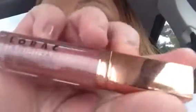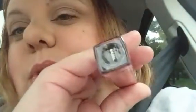And then for lips I used this Lorac Tantalizer Lips with Benefits in the color Raul.